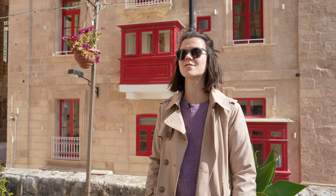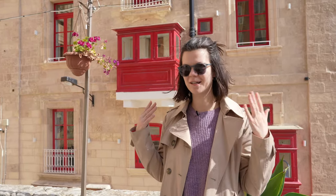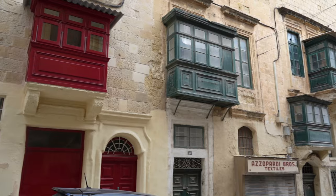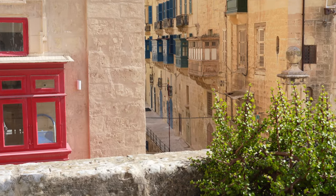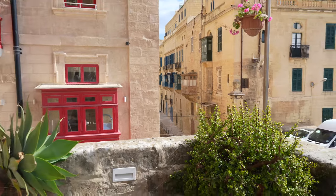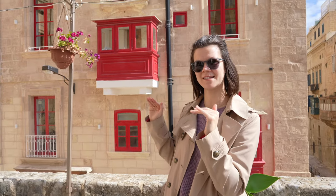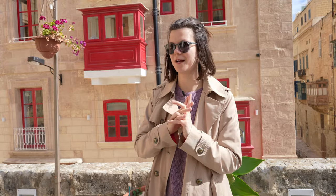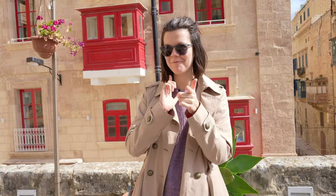Something really interesting that we've noticed since we got here are the balconies. I noticed them when we were first driving into the city and thought maybe it was just an odd one, but being more in the city, we're noticing that pretty much every single balcony is like this. They're like little boxes that come off the building, and it seems inside they have doors, so it's almost like a separate room. It'll be really interesting to read up on why that is and where it came from — we'll get back to you on that.